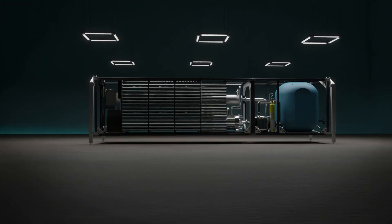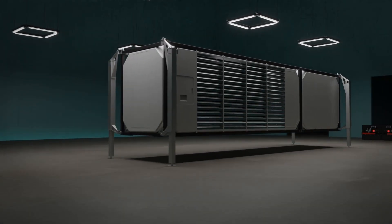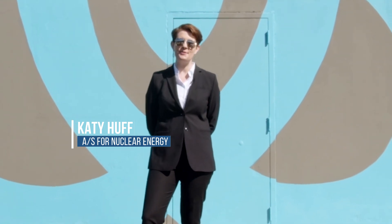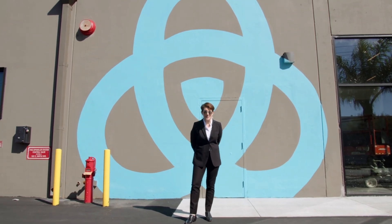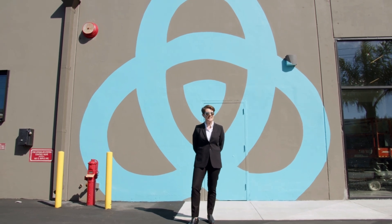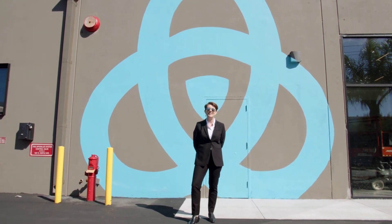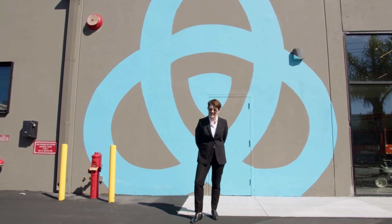Could this microreactor help replace diesel generators in the near future? Hi, I'm Katie Huff, Assistant Secretary for Nuclear Energy in the U.S. Department of Energy. I'm here in El Segundo, California at Radiant's headquarters, where I'm going to get a behind-the-scenes look at their Kaleidos microreactor development. Let's take a look inside.